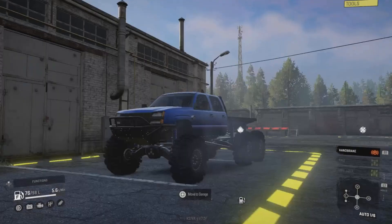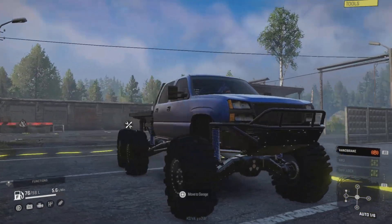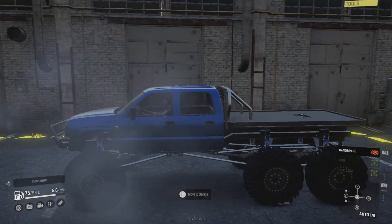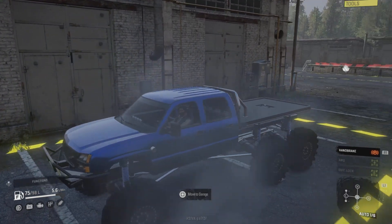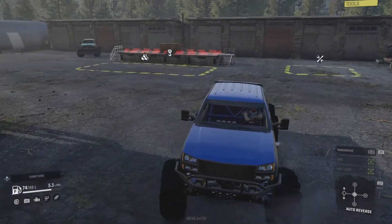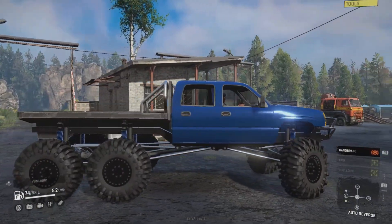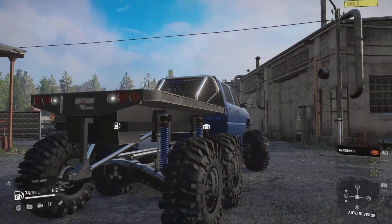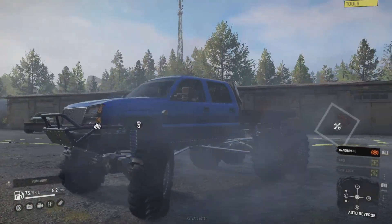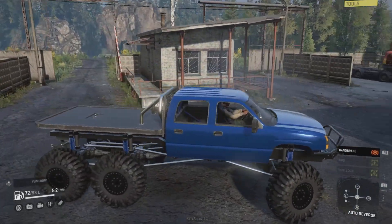Hello and welcome to SnowRunner mod review. Today we have the 2007 Frog's Cat Eye Chevy Silverado 6x6. Looks pretty good - just had a little go at the proving grounds. It goes up pretty well, so let's get out in the sunshine so we can see what it's like on the outside. It looks like a Chevy Silverado with a nice 6x6 setup - looks like a different setup to the Titan. He's changed the suspension on it and it does look really nice.